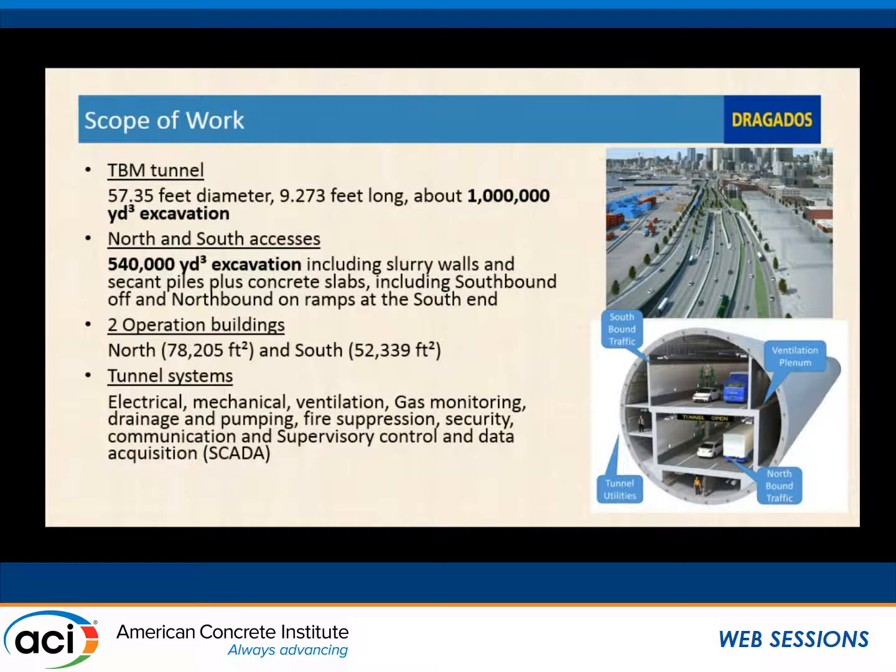Looking at the scope of work: the tunnel itself is a 57-foot diameter tunnel, approximately 9,000 lineal feet, with about a million cubic yards of excavation. It includes the north and south portals with a little over a half million cubic yards of excavation there, including slurry walls, secant piles, and a few other things. It also included two operations buildings — one on the north and one on the south — housing the vent plants and all mechanical equipment. The tunnel systems included electrical, fiber life safety, all SCADA systems, and everything else. Basically, we're building a tunnel shell and putting the freeway down through the middle of it.